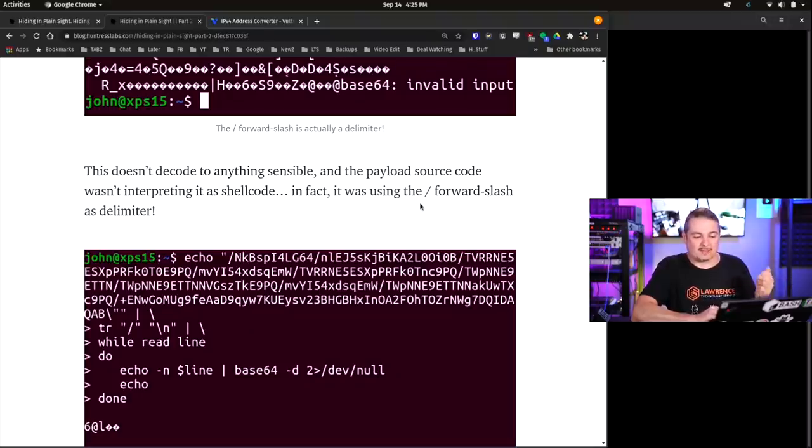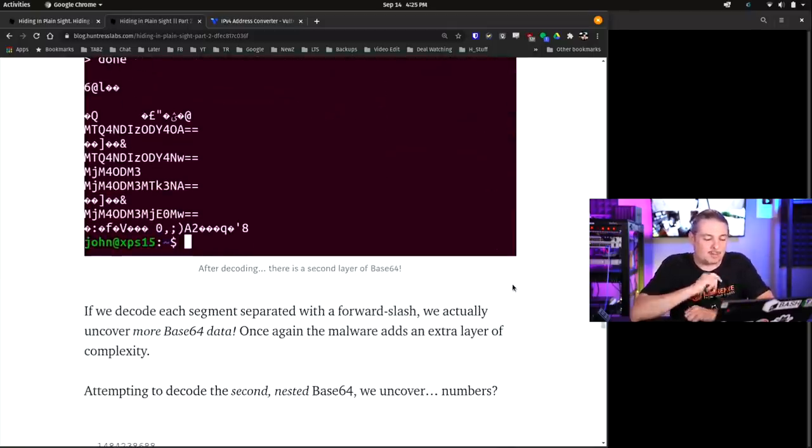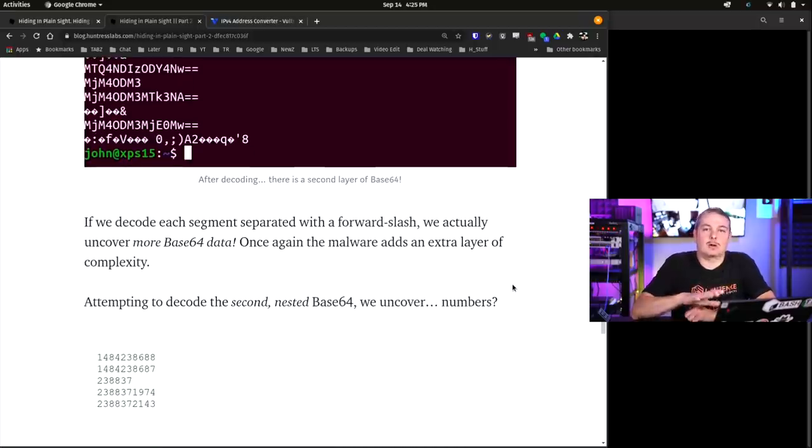The payload source code wasn't straightforward - they were using a forward slash as a delimiter. Decoding each segment separated by a forward slash uncovers more Base64 data. So it's actually Base64 with a few twists in it. This makes it harder for non-humans to parse - an important factor in what makes human-based analysis different from automation. Automation tools will hammer out things and drop them in a Base64 decoder, but by making slight modifications to Base64, some of those AI or logic systems people built may fall flat. This is where you need someone really digging in - a security researcher to actually look at what they're doing.